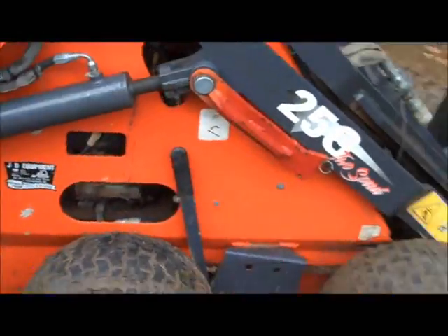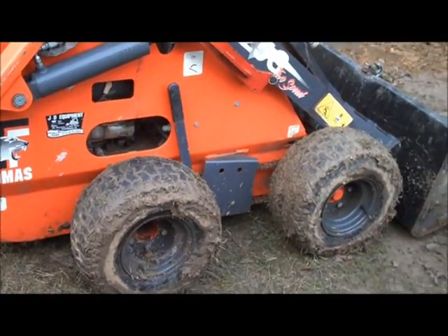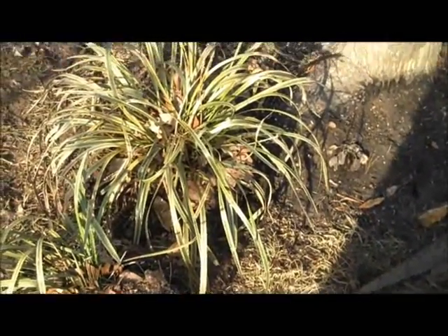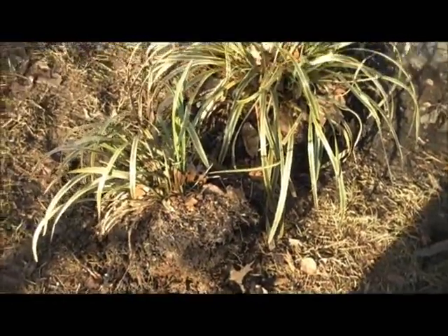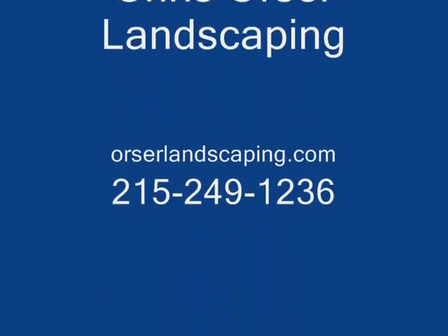We brought a machine in here today to help with the excavation process, and we are going to be putting down plywood in the front again just to retain some of that grass to minimize the cleanup at the end. Took out some perennials here — we will put them back in at the end, so any vegetation that is in the way will be preserved.